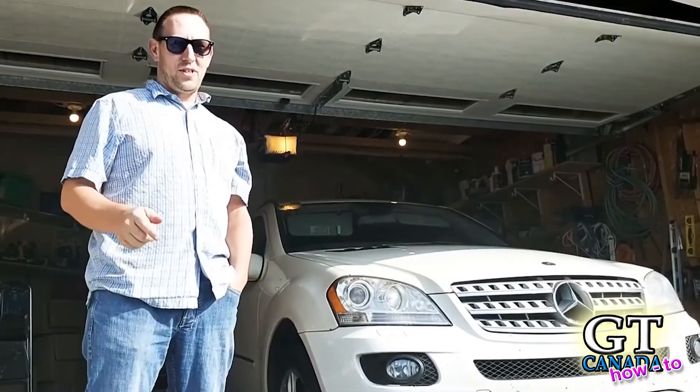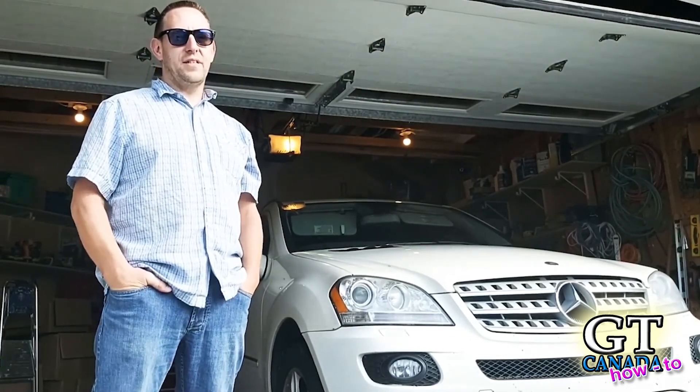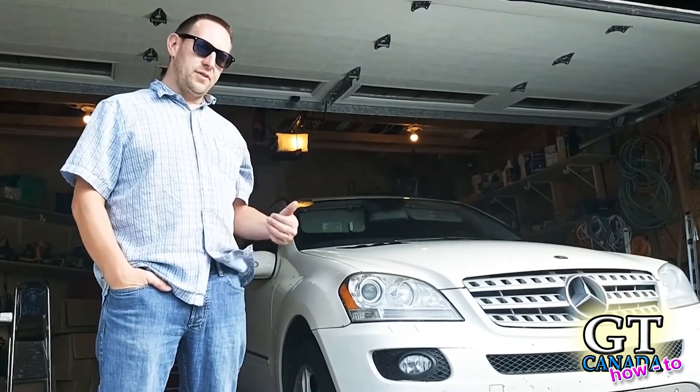Thanks for watching another GT Canada video. We've got lots of great stuff in store so be sure to subscribe and hit the bell to stay up to date on all the latest uploads. Comment below and watch the next video.